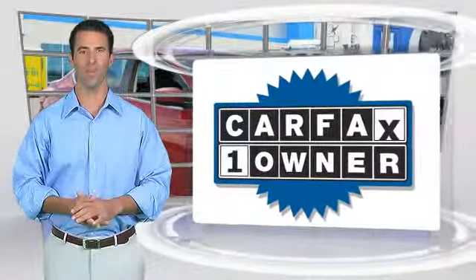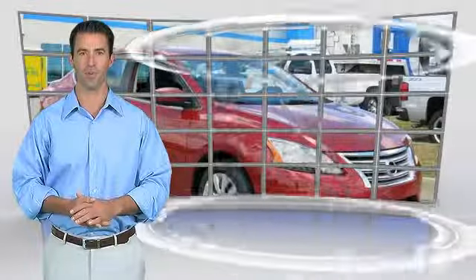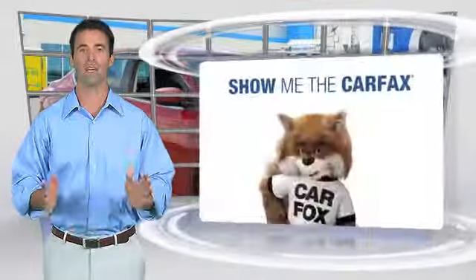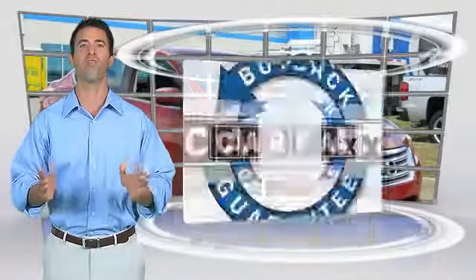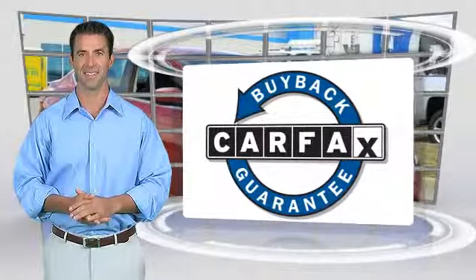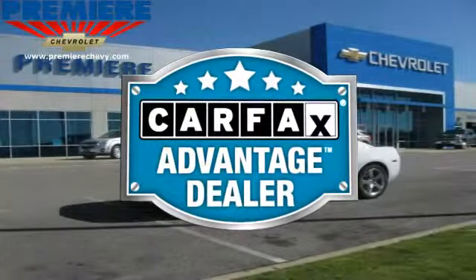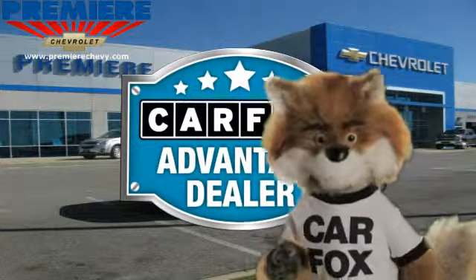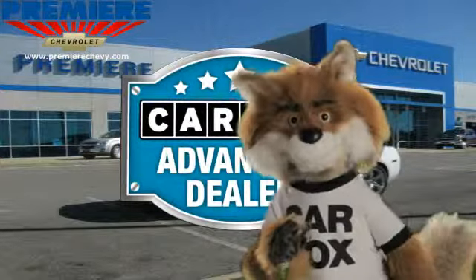This is a one-owner vehicle with the Carfax Vehicle History Report. Be sure to find a complimentary copy of this report online, or contact the dealership. This vehicle qualifies for the Carfax Buy-Back Guarantee. Just say, show me the Carfax, at Premier Chevrolet, a Carfax Advantage dealer.